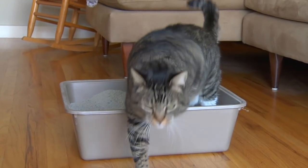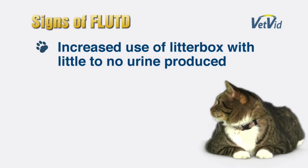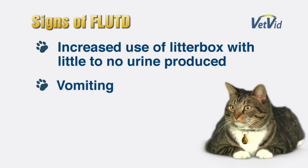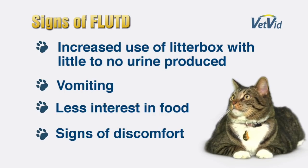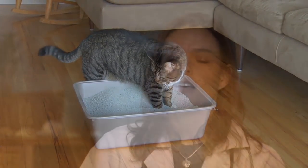Clinical signs owners will often notice include cats going to the litter box more frequently than normal, several times without really producing any urine. Cats will also often vomit and not want to eat. They will sometimes show signs of discomfort as urine accumulates within the bladder and is unable to be passed. If an owner notices these clinical signs, the cat needs to be seen by a veterinarian immediately — it is life-threatening.